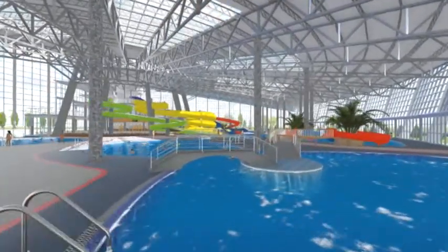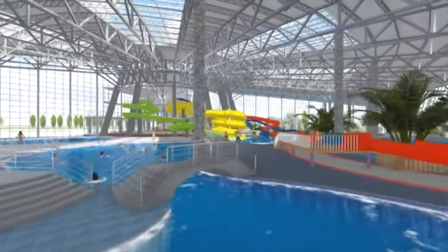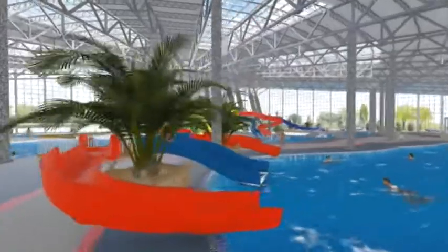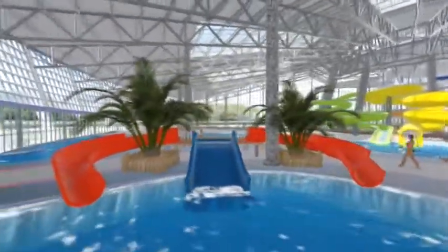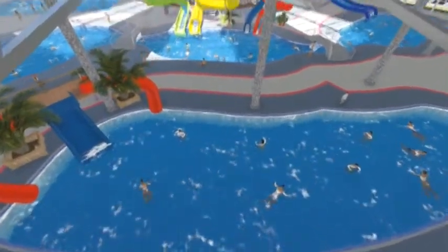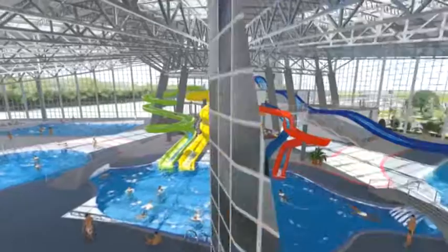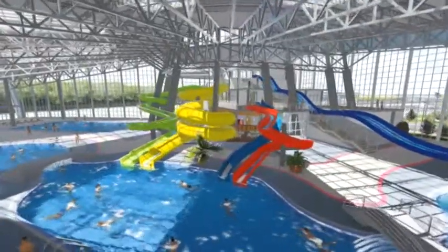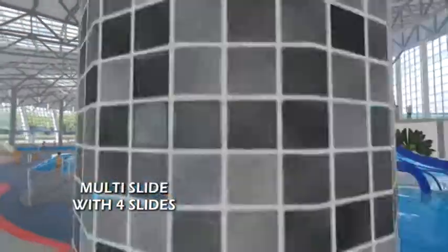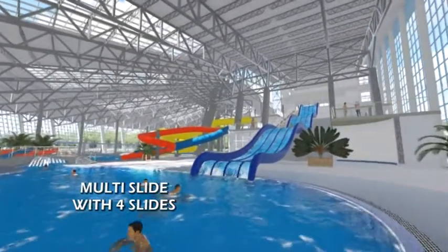The swimming pool for swimming and relaxation features massage zones. There is also a children's swimming pool with small slides, as well as a swimming pool for competitions with a surface of 300 square meters. Additionally, there is a swimming pool with long spiral and flat slides set at a height of over 8 meters. On one of the swimming pools, there is an attractive multi-slide with four slides, which start from a height of 11 meters.